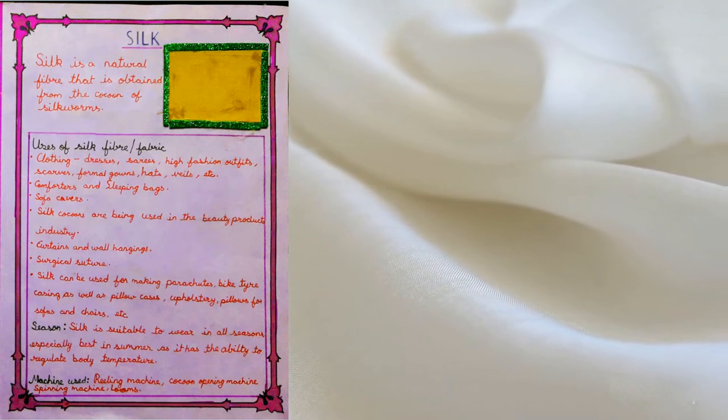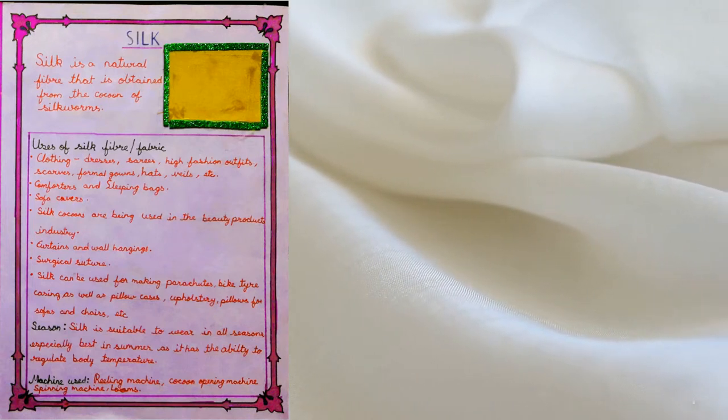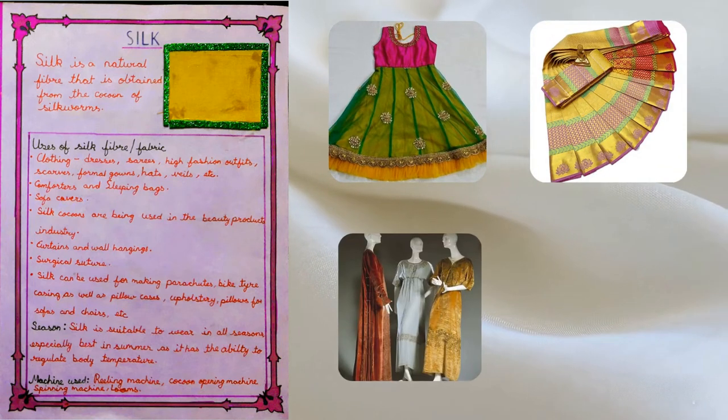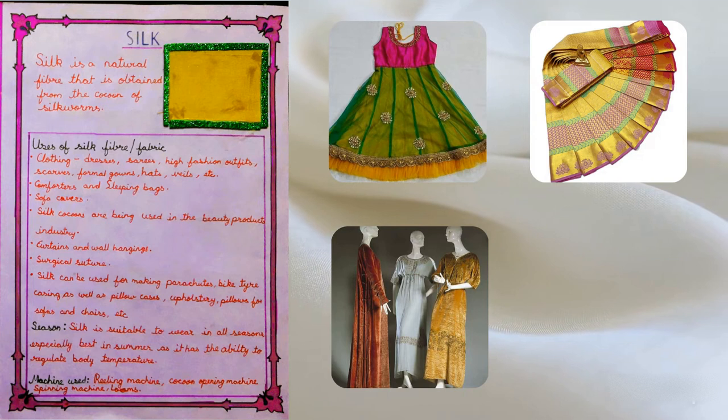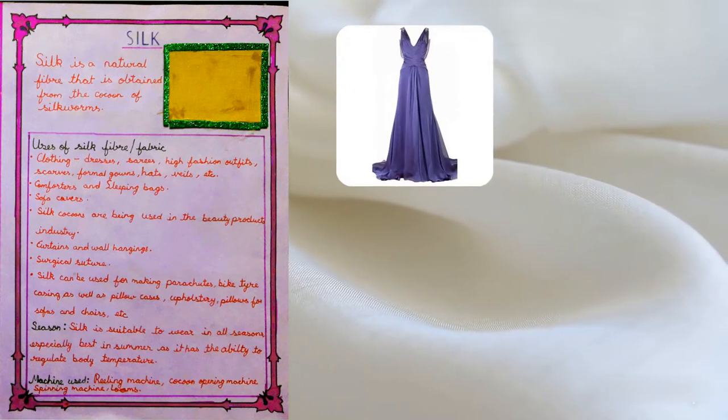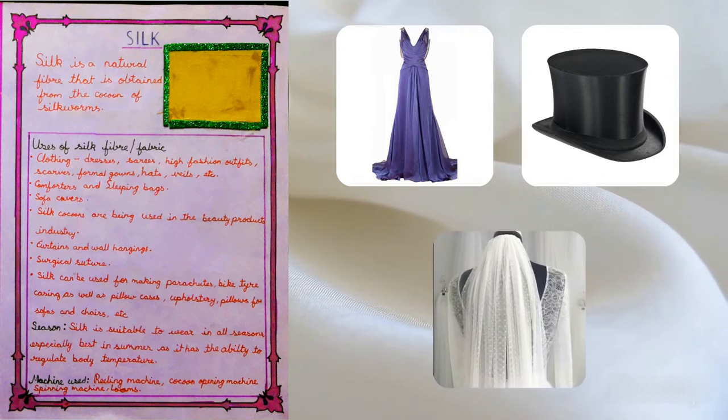Silk is used for clothing such as dresses, saris, high fashion outfits, scarves, formal gowns, hats, and more.